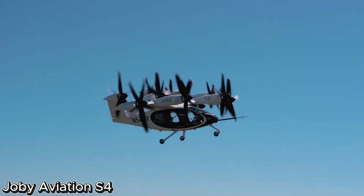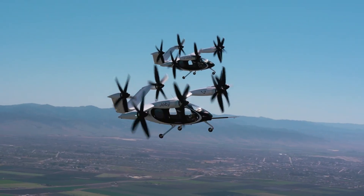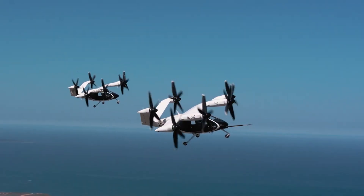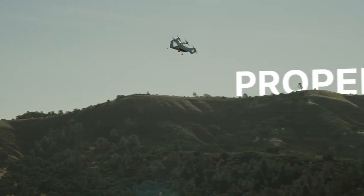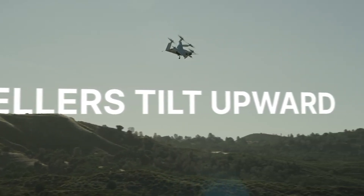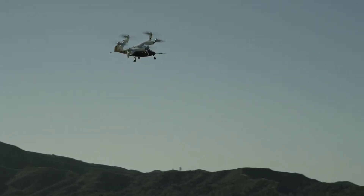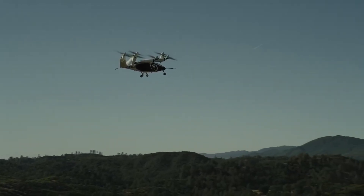Joby Aviation S4 — the Almost Here Air Taxi. While test models still languish in R&D, the Joby Aviation S4 is taking to the skies already. With more than 48,000 km of test flight time recorded, Joby is not merely fantasizing about the future — it's creating it. This slender EVTOL, electric vertical takeoff and landing, air taxi is gearing up for certification and has concrete flight tests scheduled in Dubai this year.